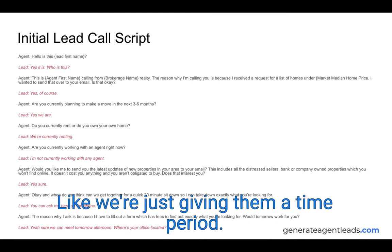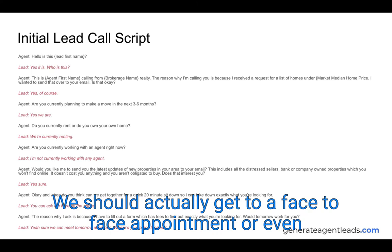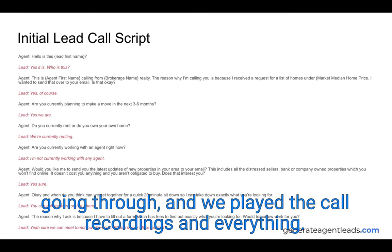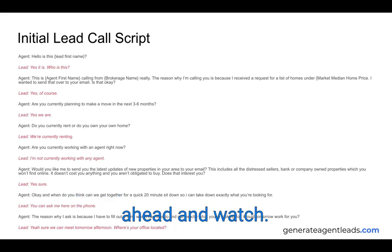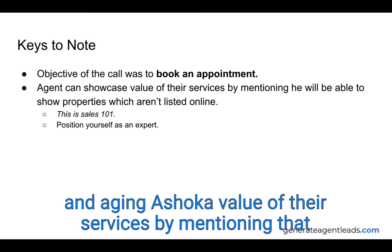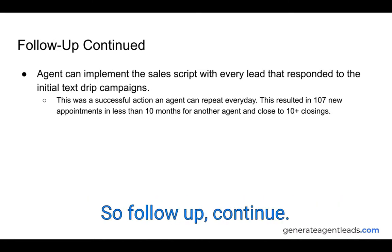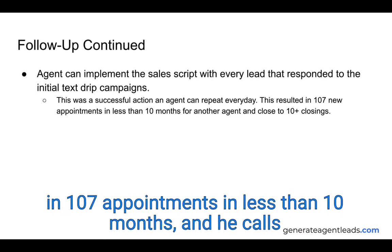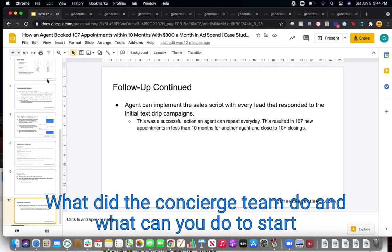You can see there's a lot of psychology behind that script. We're giving them a time period, not asking 'are you open to an appointment' — we're explaining why we should get to a face-to-face or Zoom appointment. The objective of the call was to book the appointment and showcase the value of services by mentioning properties not listed online. That's basic sales 101 — position yourself as an expert. You can implement this sales script with every single lead that responds to the initial text campaigns. For another agent, this approach resulted in 107 appointments in less than 10 months, and he converted over 10 of those into closings.